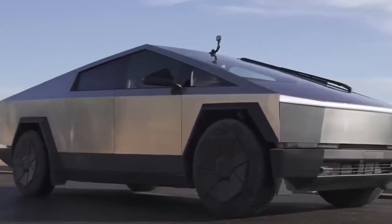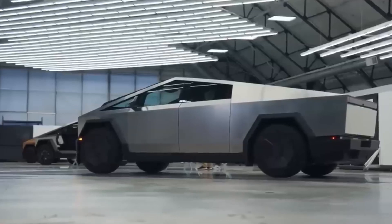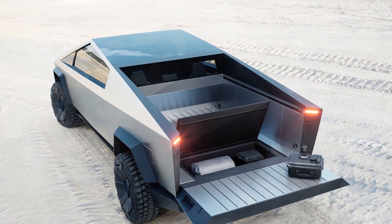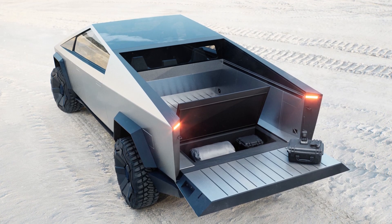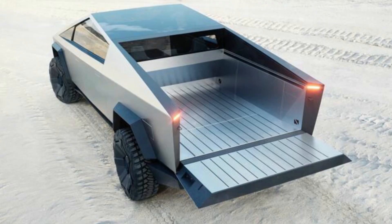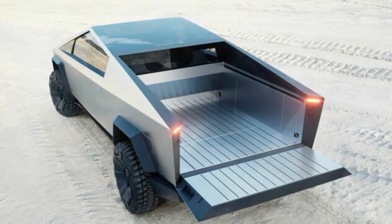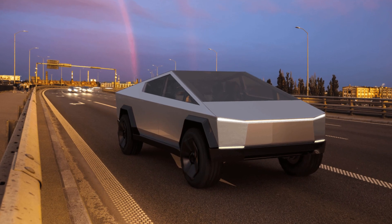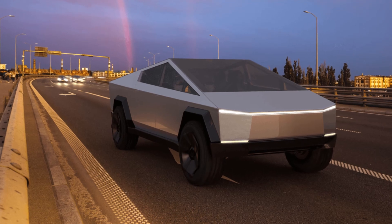As reported, the body is made of cold-rolled 30X stainless steel, which prevents dents and rust. It offers a 6.5-foot cargo box that Tesla refers to as a vault. You can call it a safe, a box, or a bed — either way, it's topped off with a cover sturdy enough to stand on, and Tesla says it plans to release a range of accessories for workers, adventurers, and anyone in between.